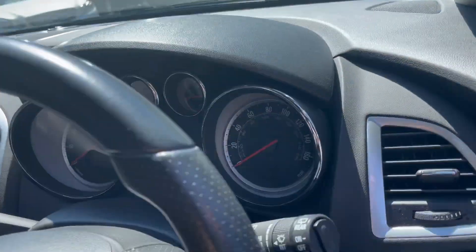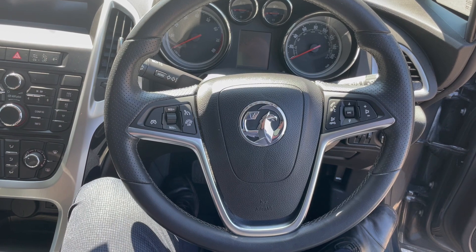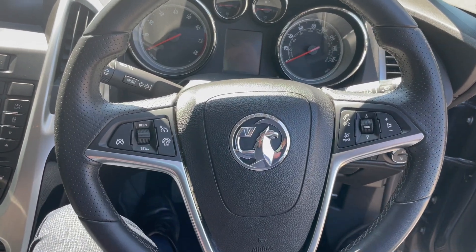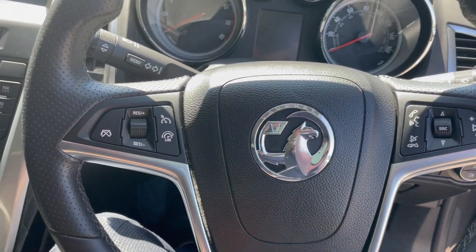Just getting into the car now. You've got a rather nice leather three-spoked multifunctional steering wheel. You've got your cruise control on this side and the Bluetooth and volume controls on this side.